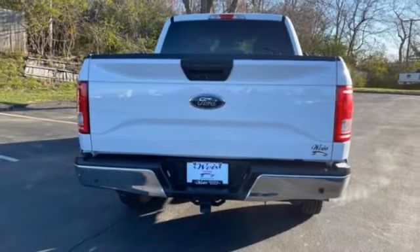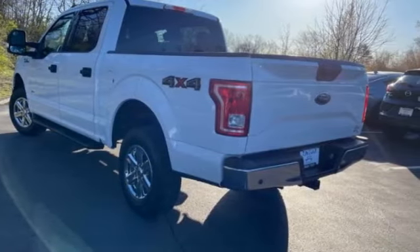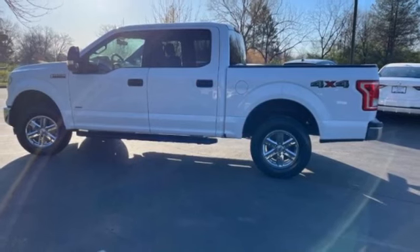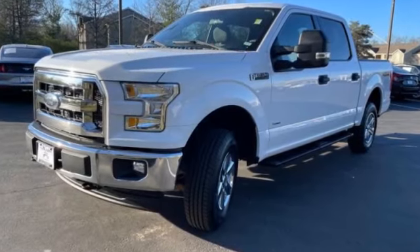Come test drive the 2017 F-150. A Ford F-150 knows how to handle any situation. It's built to follow orders. No whining. This vehicle has less than 125,000 miles.